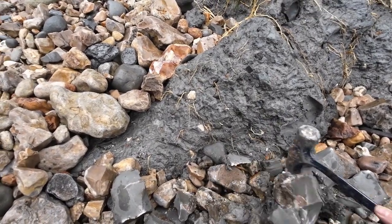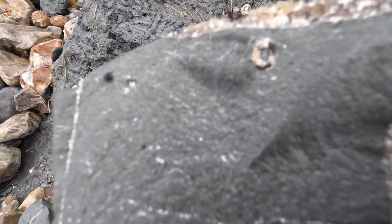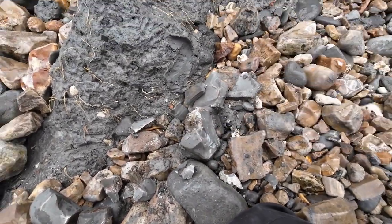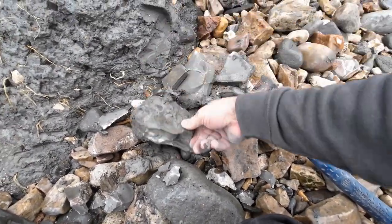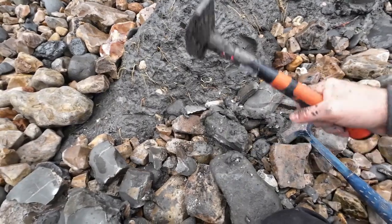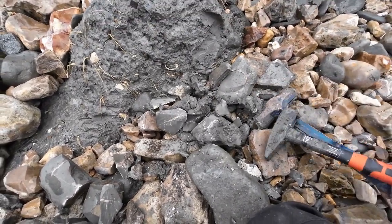Just get a lucky split. There we go — the tiniest, tiniest little ammonite. I don't think we'll bother too much about that one. Nothing good in it anyway, never mind.